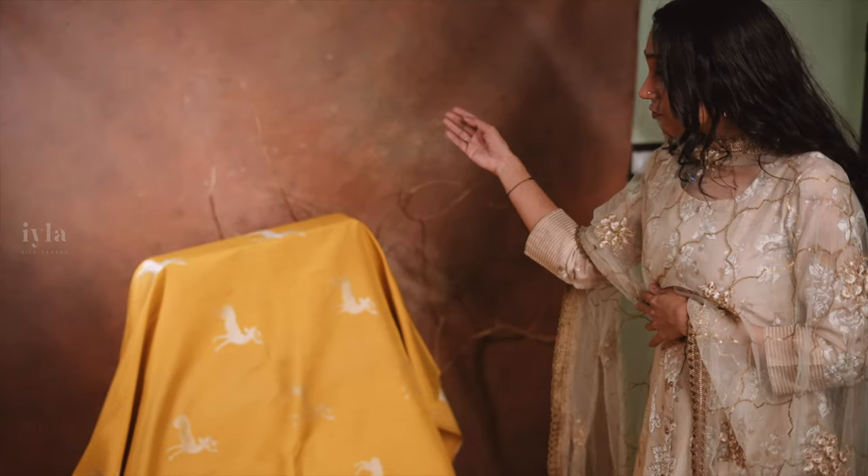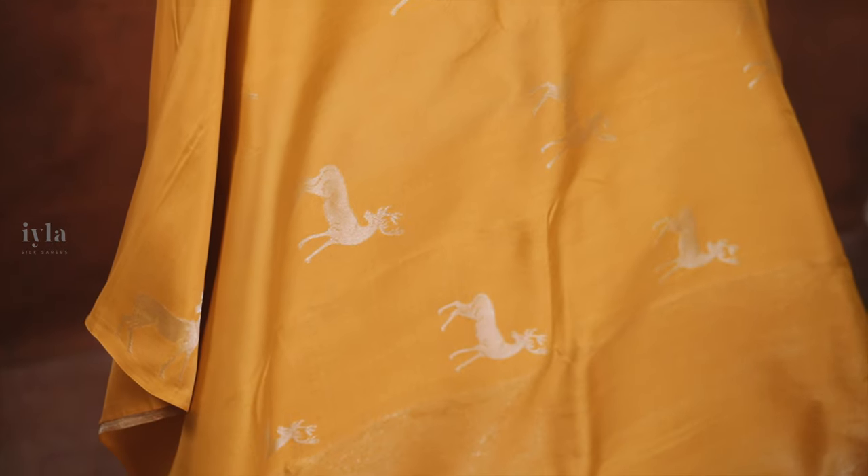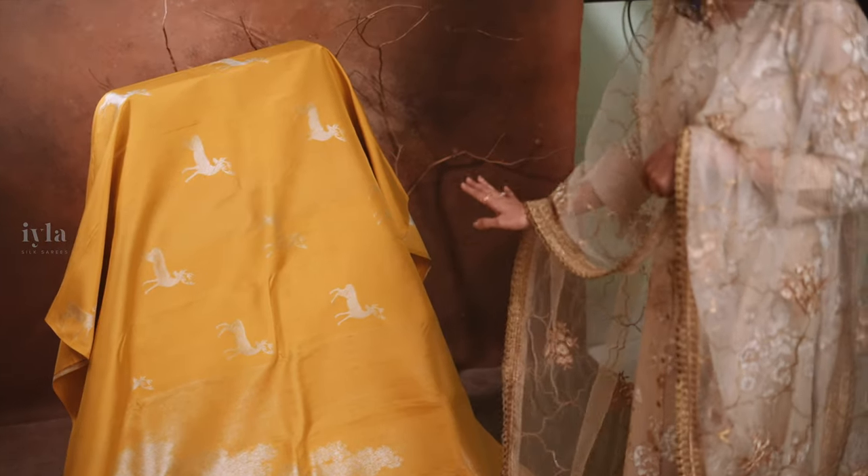Now let's look into the details of the saree. The entire first side of the saree body is woven in royal blue, which features these beautiful zari motifs in German silver. And when you check out the pallu, the pallu has also got these beautiful zari motifs woven in German silver.